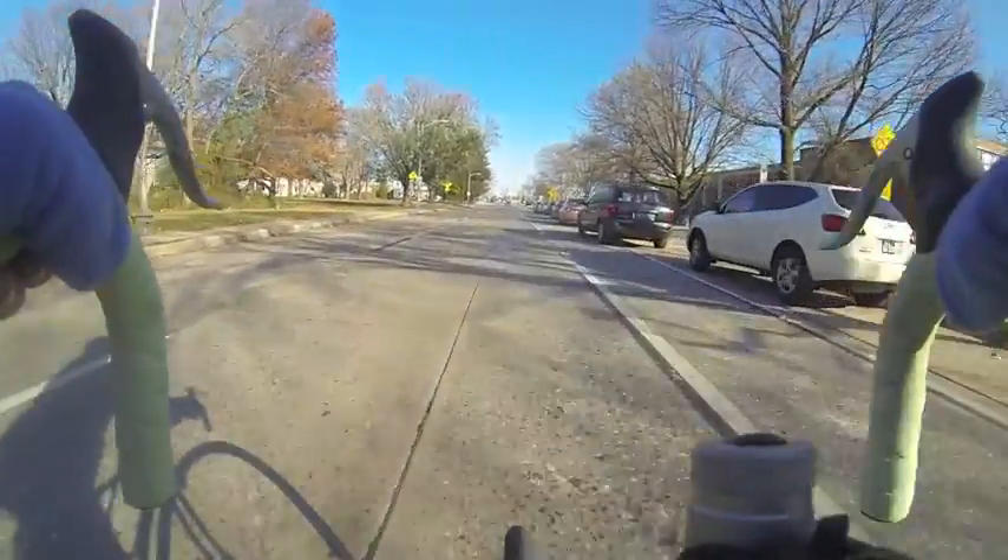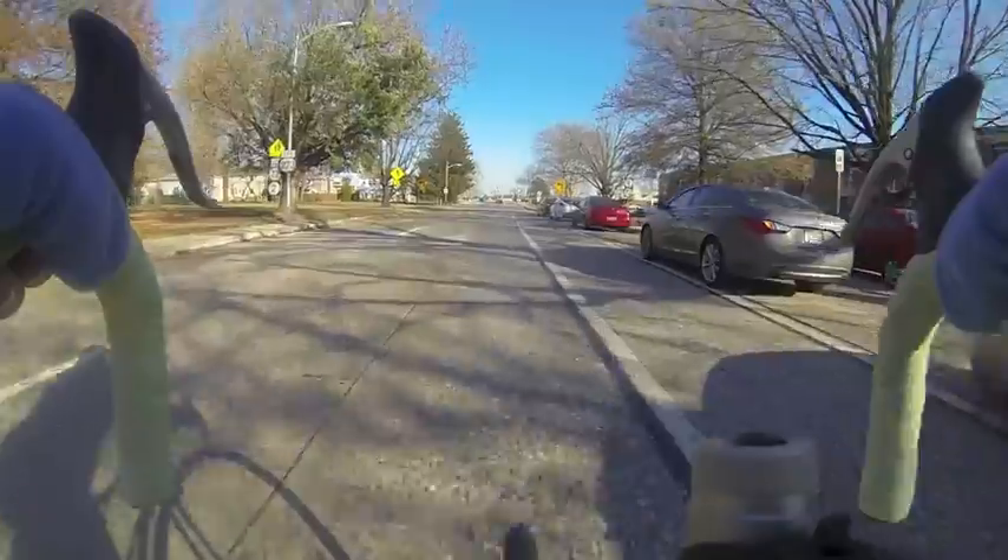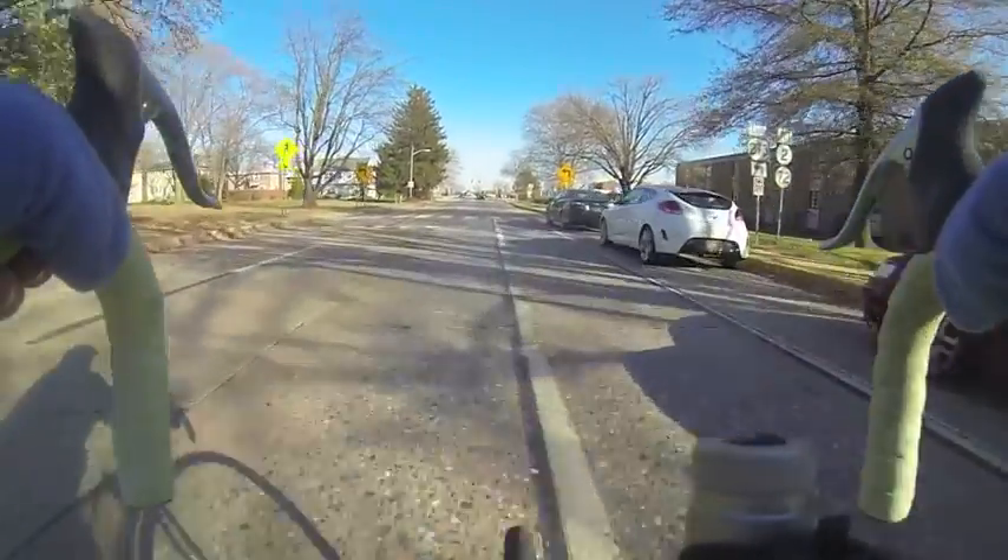Even when the bike lane is open, there's a constant threat of dooring, which occurs when someone in a car opens the driver's side door and hits a passing cyclist.